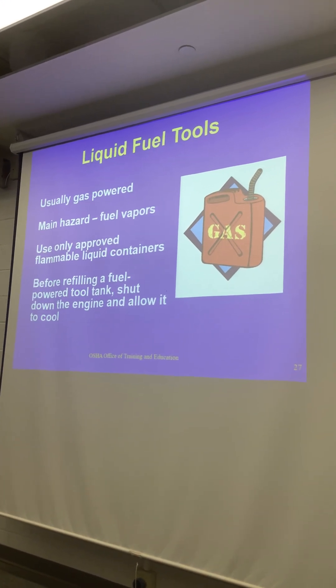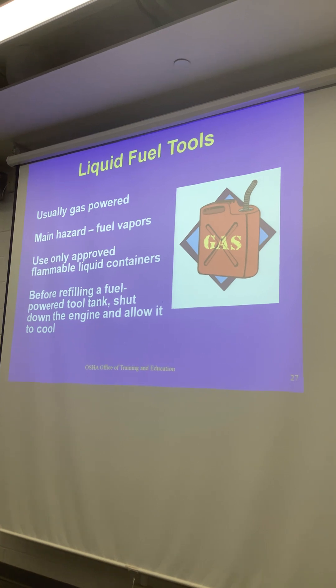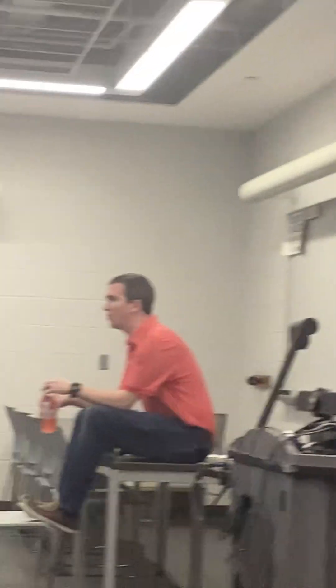The big thing when we're refueling is letting the engine cool, but also using appropriate containers and transport. We were seeing some interesting things going on there for a while — filling up everything in the sun, gas, trying to haul it.